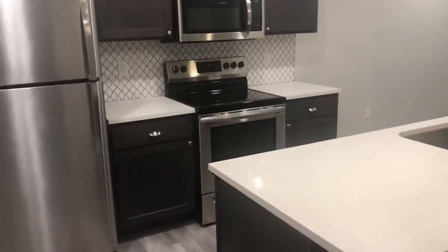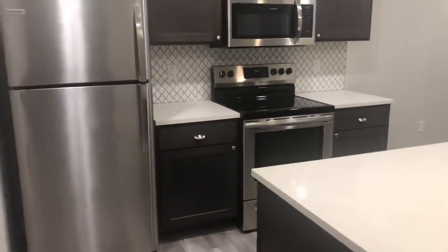Hi there, this is Donna at Athlon, and today we are taking a tour of one of our nine suites.